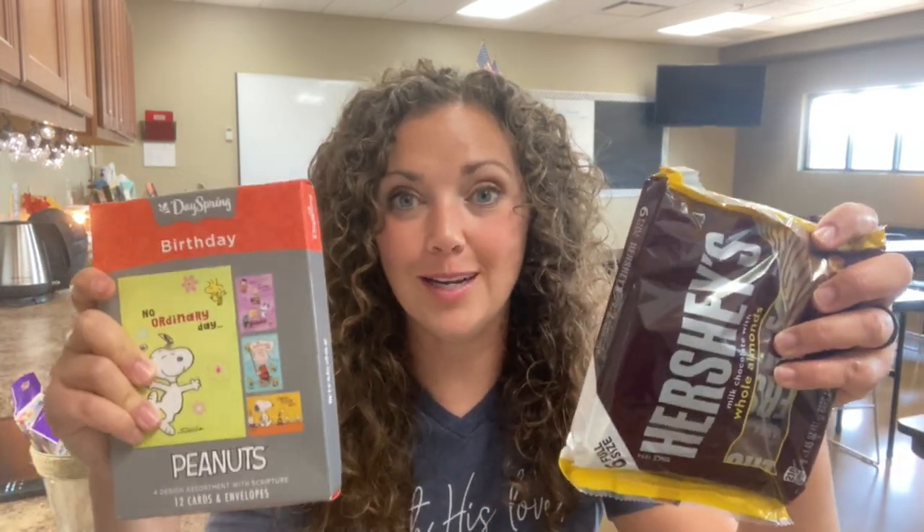Birthdays are super important for me to remember — I just want to make sure people feel special on their birthday. So I also have birthday cards and candy bars for my teacher friends, so that when I come to school and realize it's a colleague's birthday, I can give her a chocolate bar and a card and hopefully make her feel special that day.